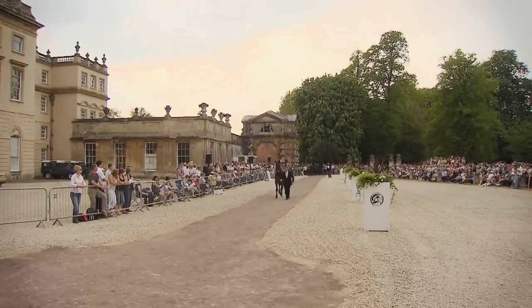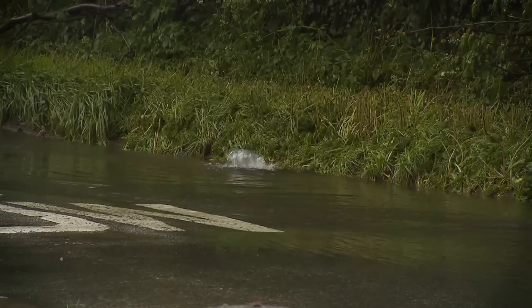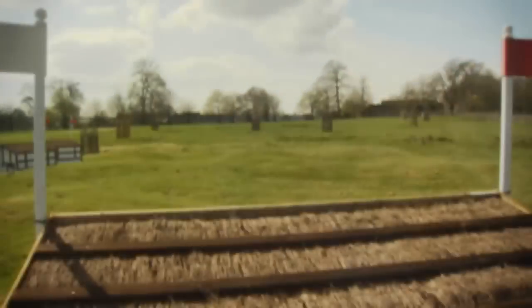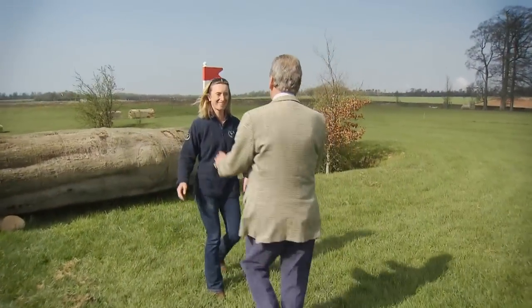The Mitsubishi Motors Badminton Horse Trials is the world's most prestigious three-day event. Following its cancellation last year due to extreme wet weather conditions, 2013 has set itself up to be unforgettable. As last year's course was unjumped, many of the fences remain the same as when course designer Hugh Thomas walked the track with Daisy Barclay.